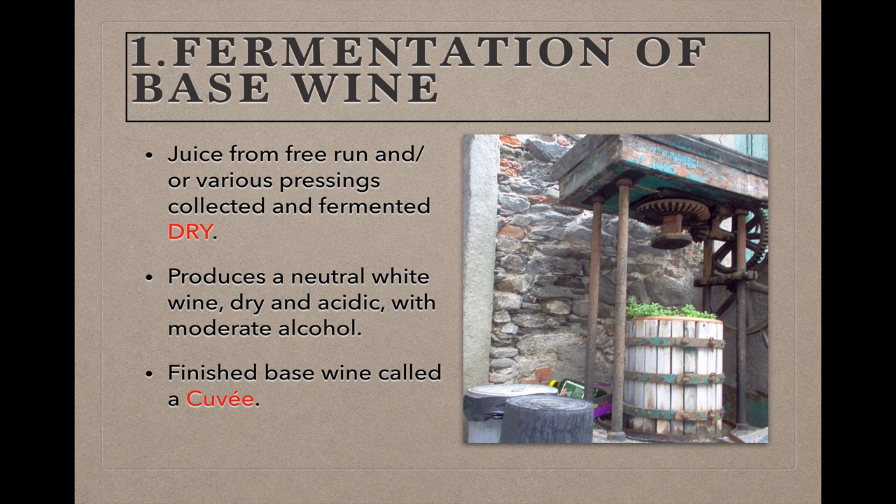Free-run juice and juice from the gentler pressings are the most sought-after, because the gentler the pressure, the fewer the bitter flavor compounds that will be extracted from the grape skins and seeds along with the juice. In fact, in Champagne, by law, the juice from the final most assertive pressing can't be used for Champagne at all, but is sold to make vinegar or distilled spirits. The juice from any of these pressings is fermented dry with no residual sweetness left — any sweetness in the finished wine will be added later.